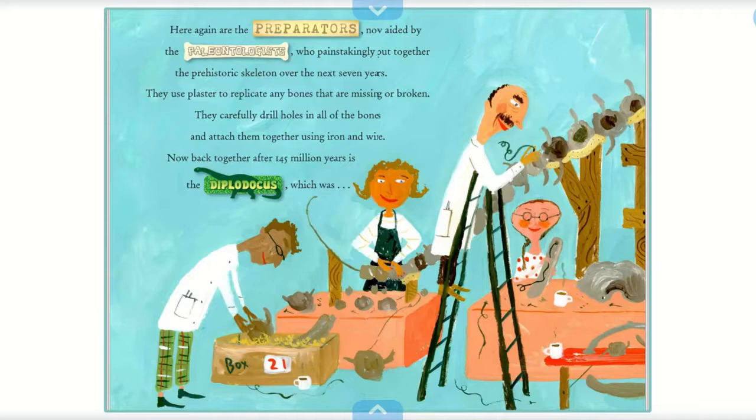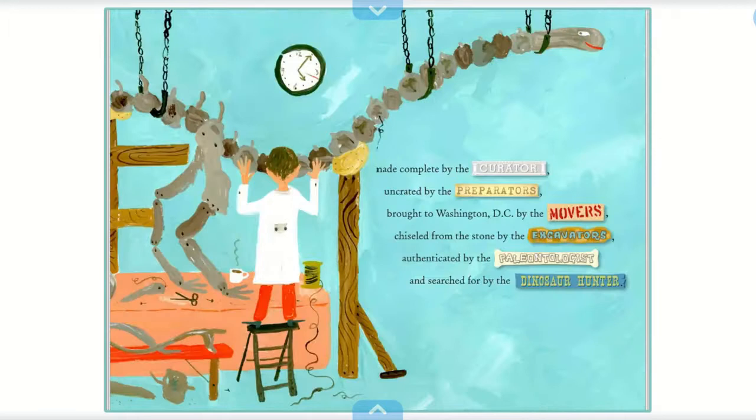Here again are the preparators, now aided by the paleontologists, who painstakingly put together the prehistoric skeleton over the next seven years. They use plaster to replicate any bones that are missing or broken. They carefully drill holes in all of the bones and attach them together using iron and wire. Now back together after 145 million years is the Diplodocus, made complete by the curator, brought to Washington DC by the movers, chiseled from the stone by the excavators, authenticated by the paleontologist, and searched for by the dinosaur hunter.